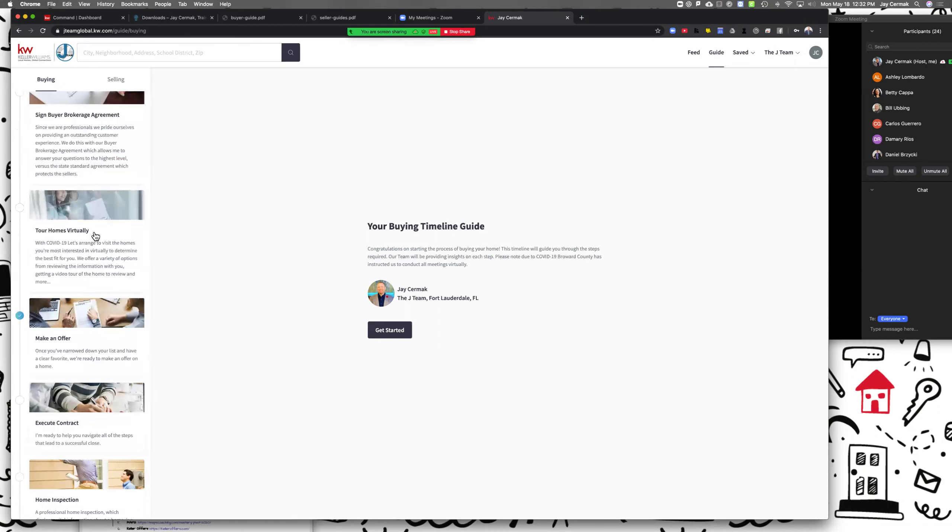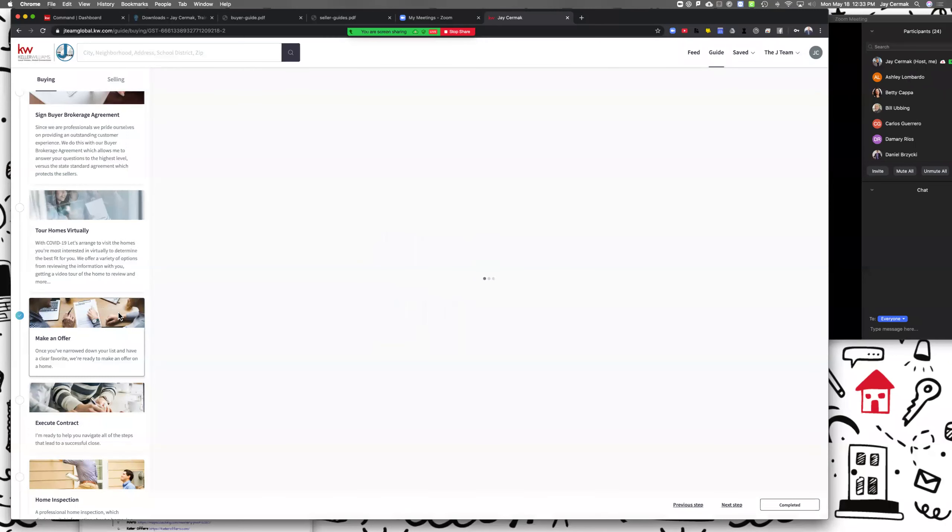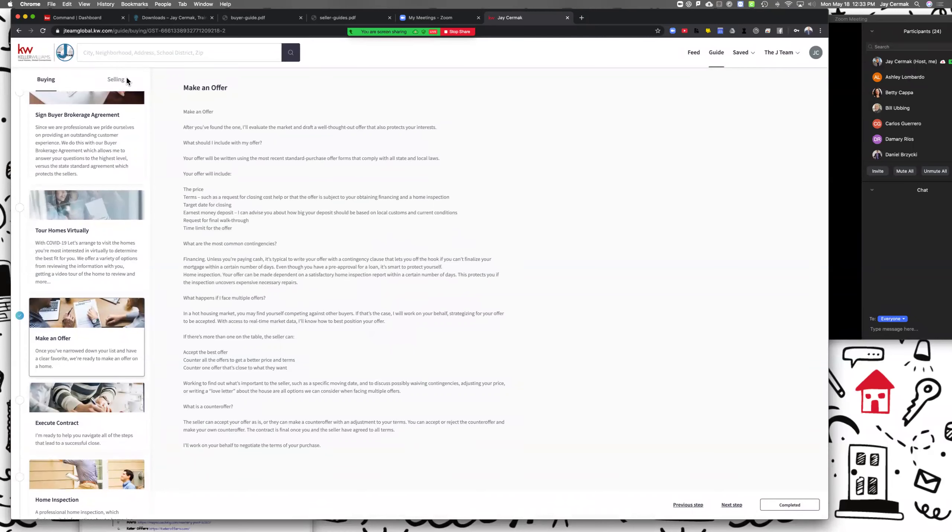You won't have the signed buyer brokerage agreement, which I'll explain why in a moment. You don't have the ability to tour homes virtually, because everything we wrote when we first wrote these guides to give you something to start with was before COVID-19 — so people were still physically going into houses. Now we're starting to get back to that yet we're forever changed, so I want my guide to have a choice: you can see it in person if it allows, and also remotely.